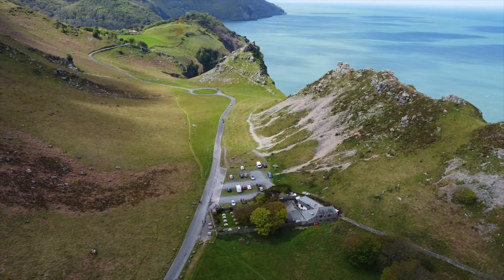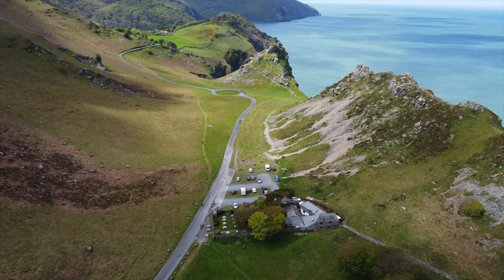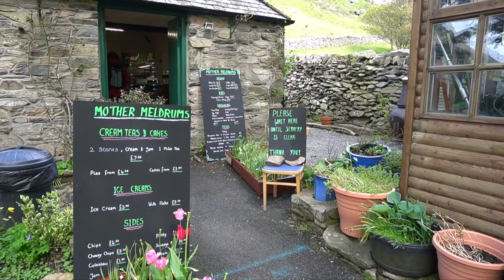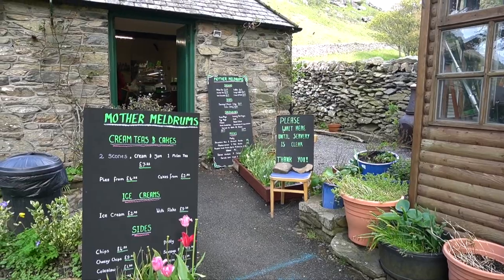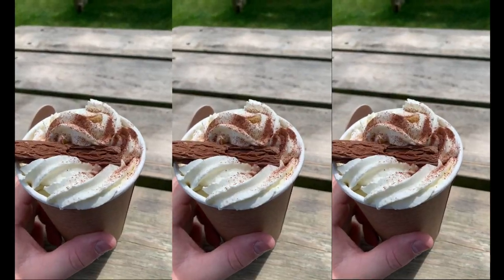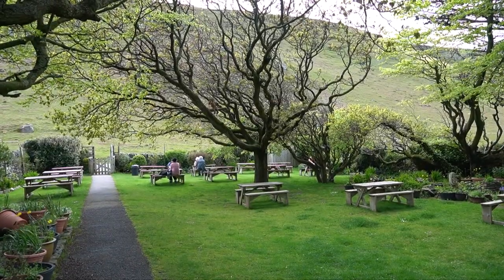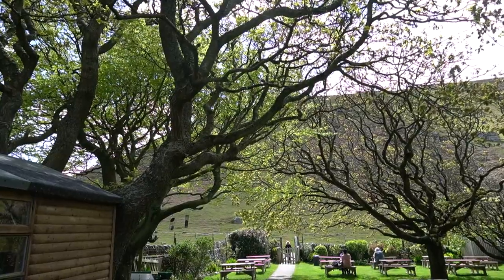After exploring the cliffs, I would recommend stopping off at the Mother Meldrum's Tea Gardens and Restaurant. They have a great selection of cakes and pastries and make an unbelievably good hot chocolate. Their garden resembles something straight from a fairy tale and is a lovely place to sit and enjoy the afternoon sun.